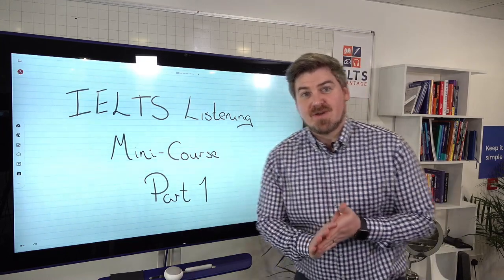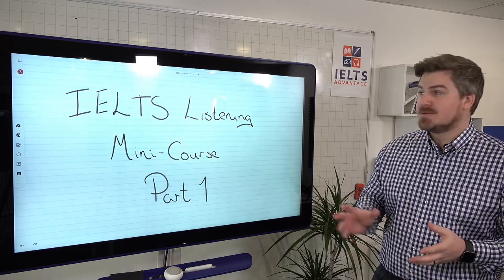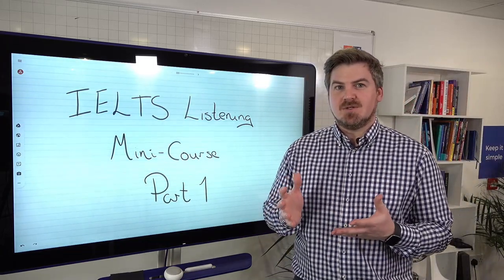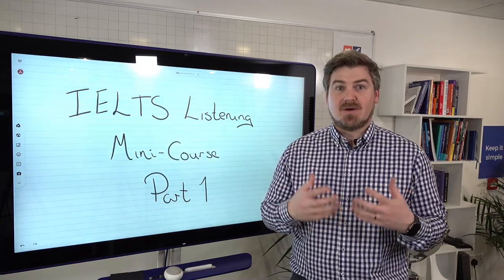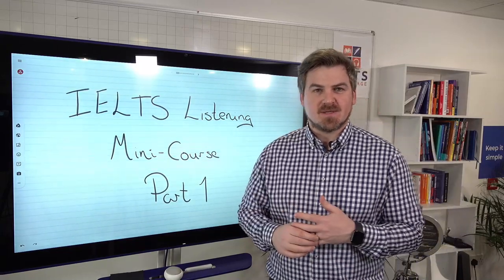Hey everyone, Chris here from IELTS Advantage with another mini course. This week we're going to focus on IELTS Listening. Many of you emailed me saying you need a band eight in listening — a lot of you want to go to Canada, which requires eight triple seven with the eight being in listening. So we're going to specifically focus on that this week.